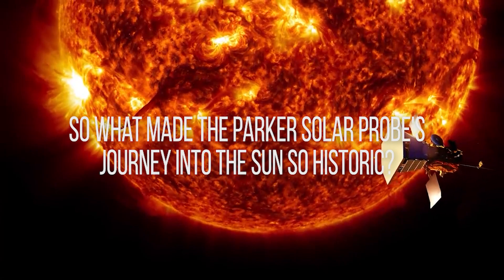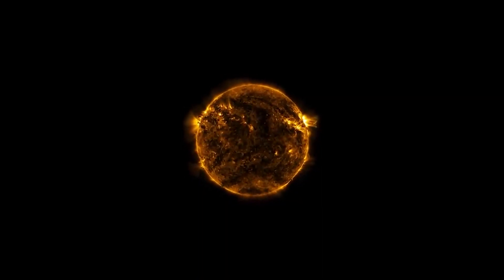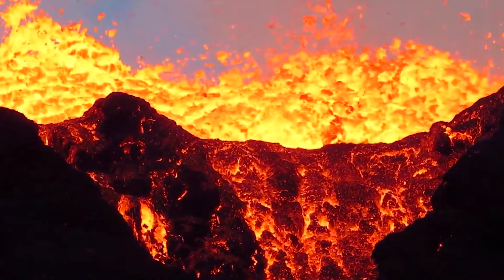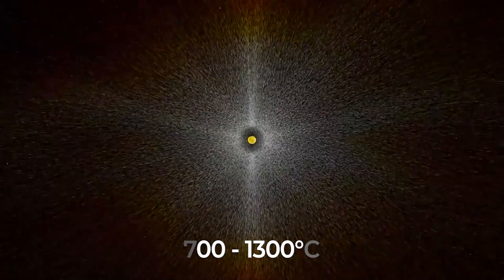So what made the Parker Solar Probe's journey into the sun so historic? To put it in perspective, the surface temperature of the sun is estimated to be around 5,600 degrees Celsius, which is already incredibly hot. By comparison, 5,600 degrees is more than four times hotter than lava, which typically ranges from 700 to 1,300 degrees Celsius. It can be argued that for us mere mortals, the temperature is beyond imaginable limits.